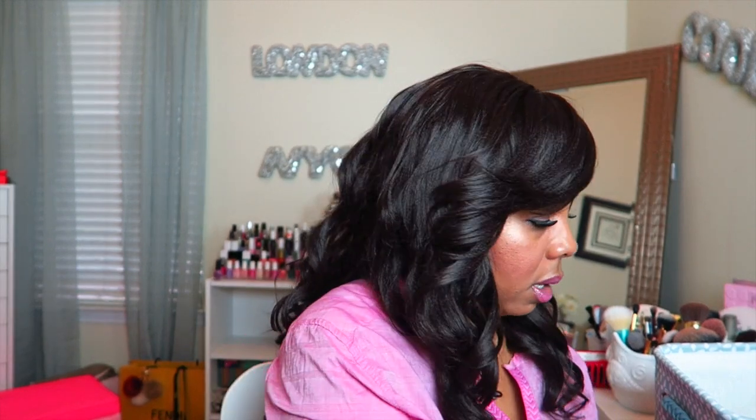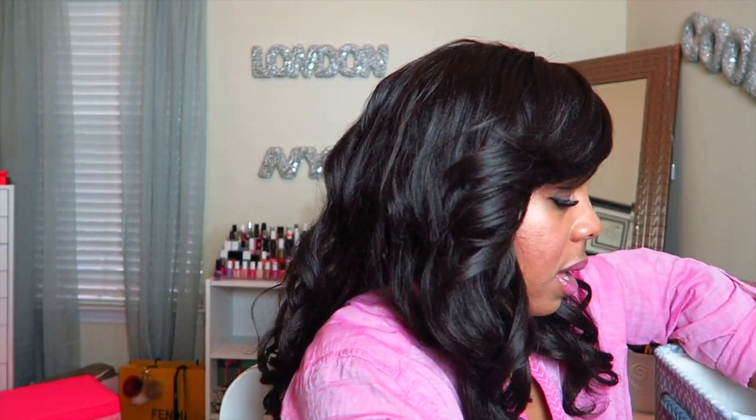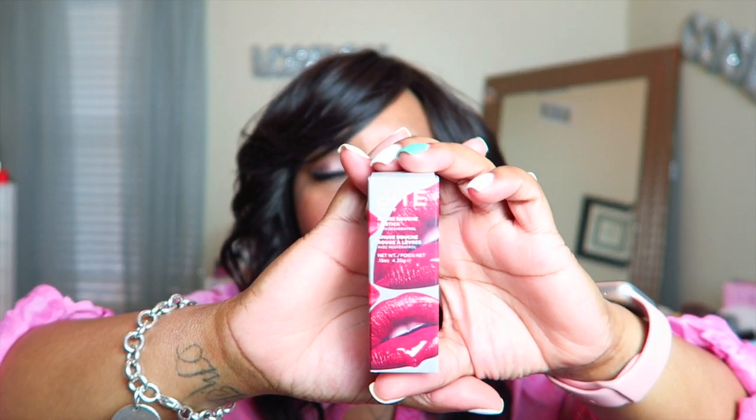I also got the lipstick from the Amuse Bouche line — this is the new Bite Matte lip line. I got one in chai and one in fig. I should have put one on for the video since I wore the Tarte eyeshadow and the foundation.